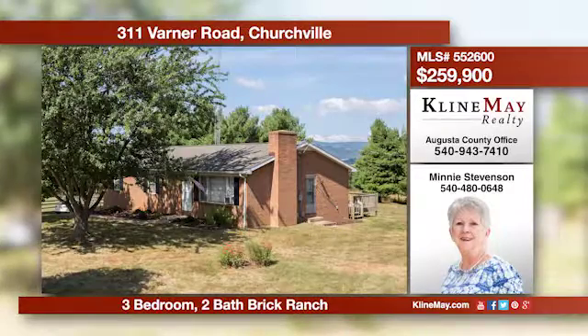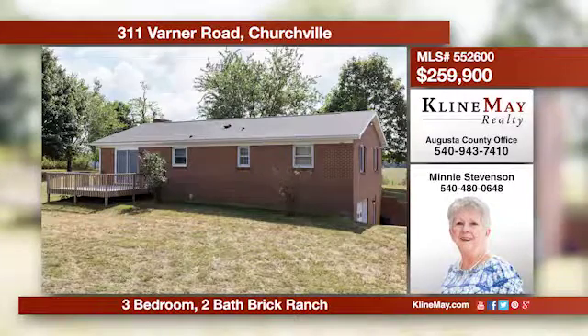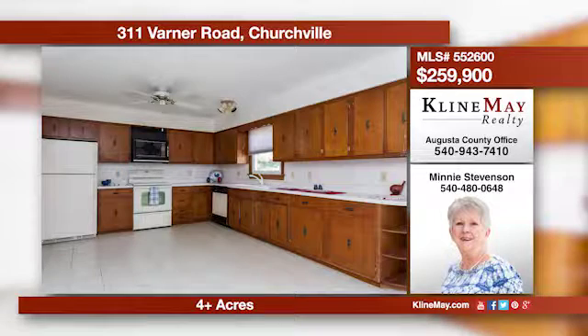Enjoy the amazing views from the deck of this sprawling brick ranch located just outside the village of Churchville. This home has beautiful wood floors throughout. The kitchen is spacious and has an entrance to the deck. This property is partially fenced and would make a great mini-farm.